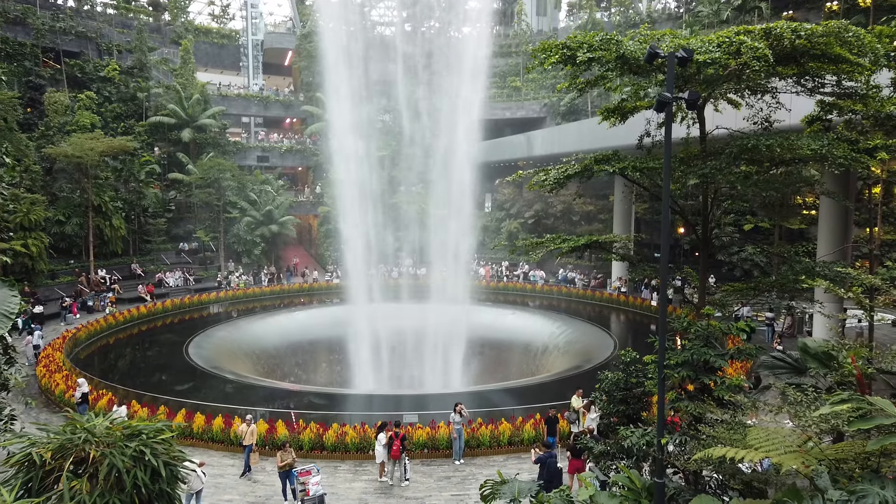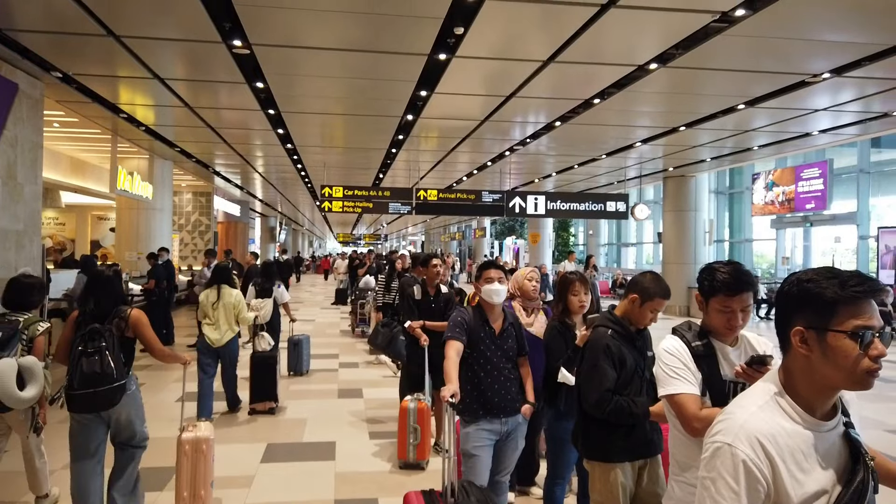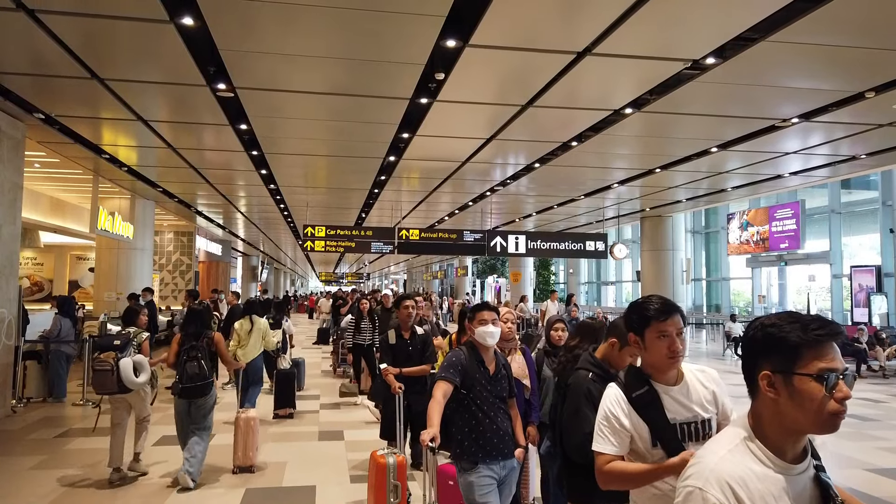Just landed at Changi Airport in Singapore. We're waiting in line to take the bus to the Jewel. There's actually a pretty long line at the moment but it's moving pretty quickly.